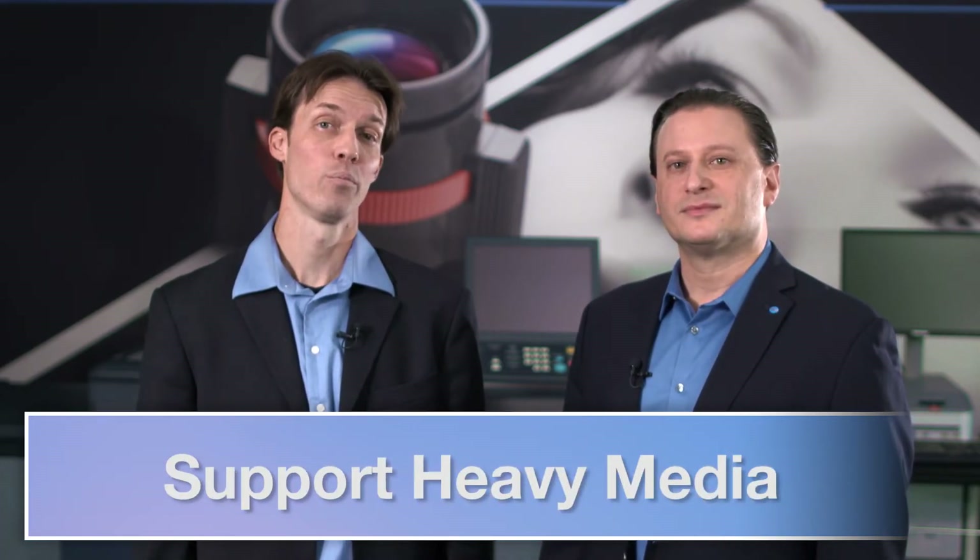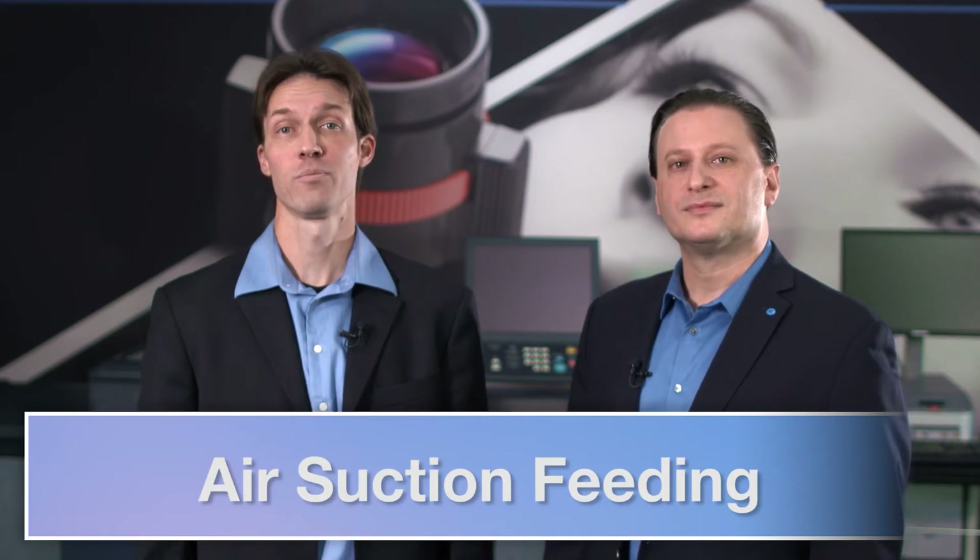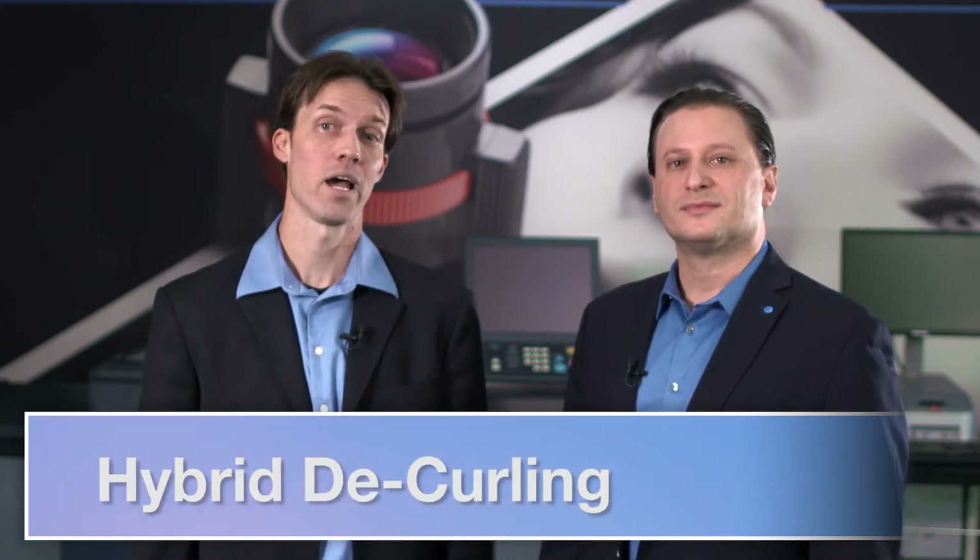The bizhub color PRESS C1100 and monochrome bizhub PRESS 1052 and bizhub PRESS 2250p each have specific strengths that contributed to their Pro Award wins, but they all share some very important qualities for production environments. They all have excellent media handling with very high input and output capacities, support heavy media, and offer a high capacity post-process inserter for workflows incorporating pre-printed covers, inserts, and tabs. All three also offer air suction feeding and hybrid de-curling that ensure the best possible output.